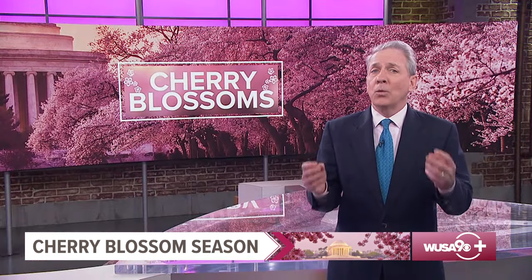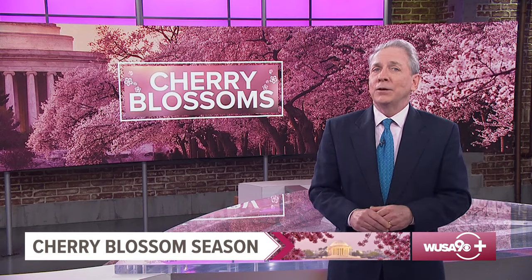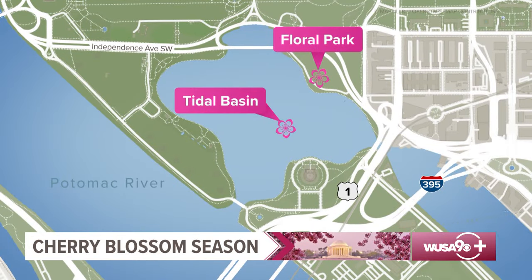So the bottom line: if you want to see the cherry blossoms at peak bloom near the Tidal Basin, you better make plans sooner rather than later. Meteorologist Michaela Lucero has everything you need to know, from getting there to what to wear.